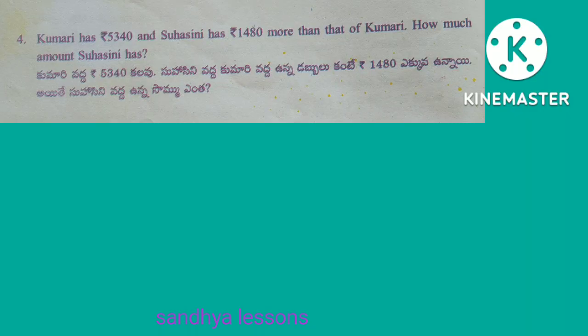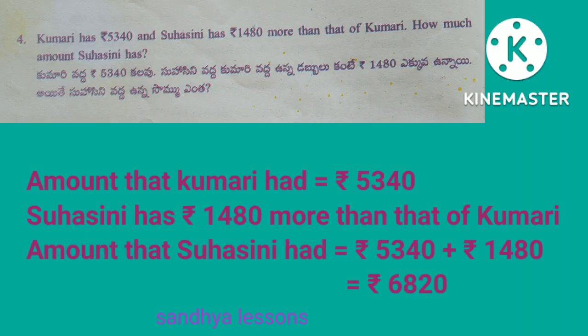Fourth problem: Kumari has 5,340 rupees and Suhasini has 1,480 rupees more than that of Kumari. How much amount does Suhasini have? Solution: amount that Kumari has is equal to 5,340 rupees. Suhasini has 1,480 rupees more. Amount that Suhasini has is equal to 5,340 plus 1,480, that is equal to 6,820 rupees. Therefore, the amount that Suhasini has is equal to 6,820 rupees.